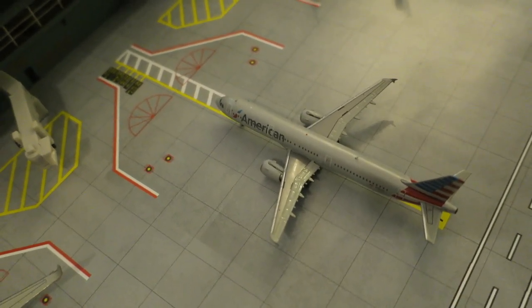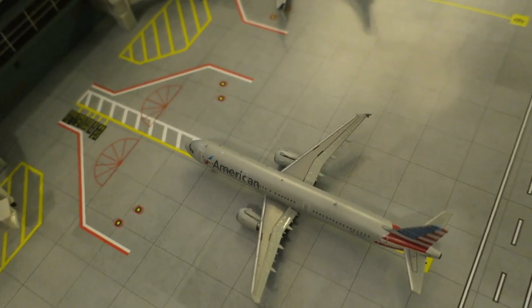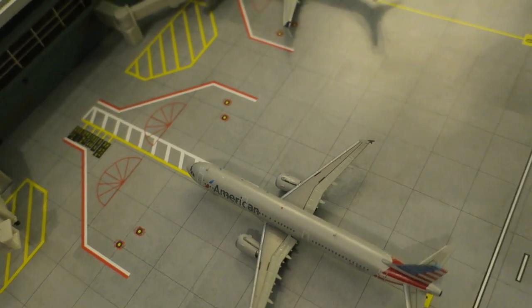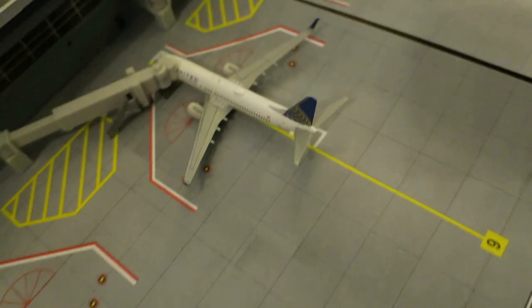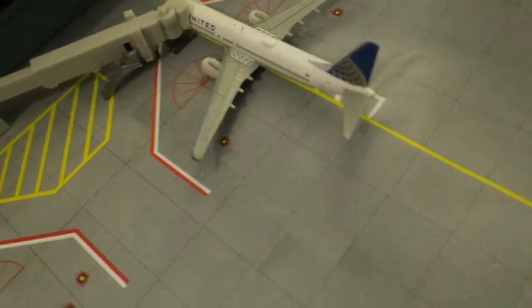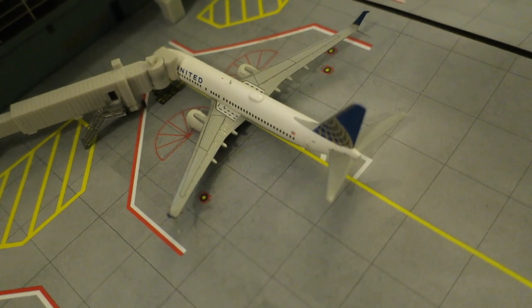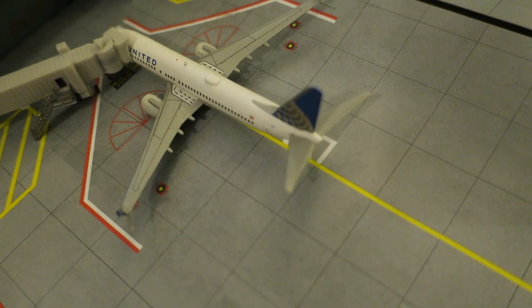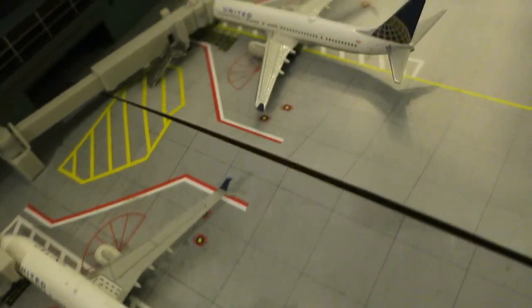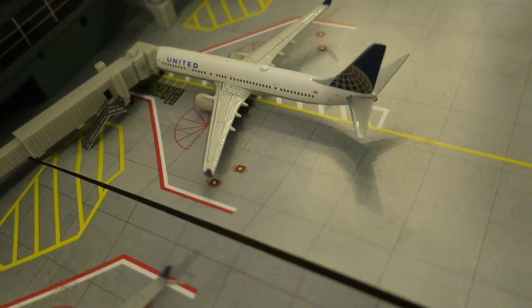Right here, just pulling into its gate, we have an American Airlines Airbus A321 arrived from San Juan, Puerto Rico, and will depart to Los Angeles — it's on that transcontinental arrangement. Right here we have a United Boeing 737-800 in a Skimados livery; it arrived from San Francisco and will depart to Denver.